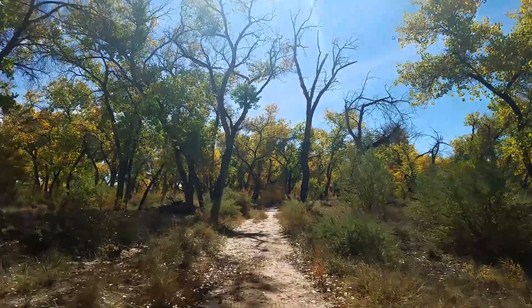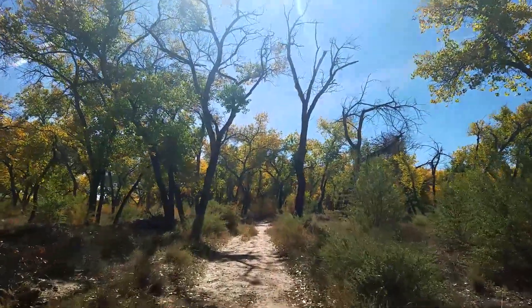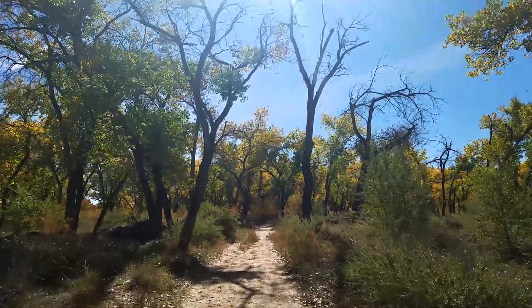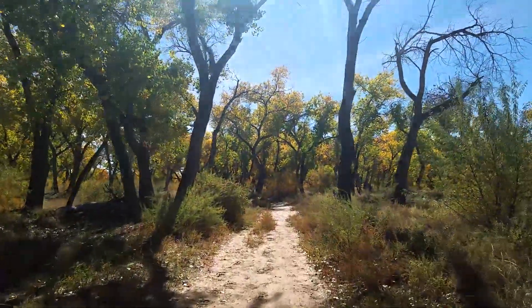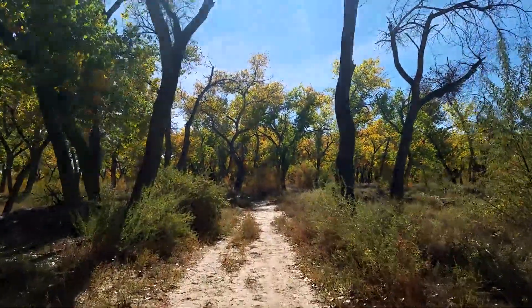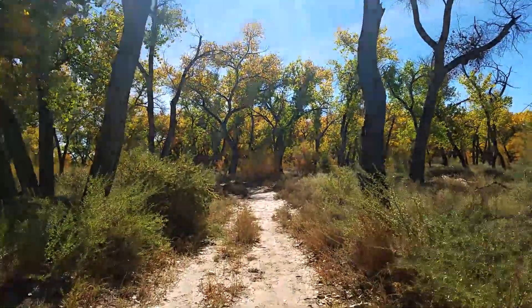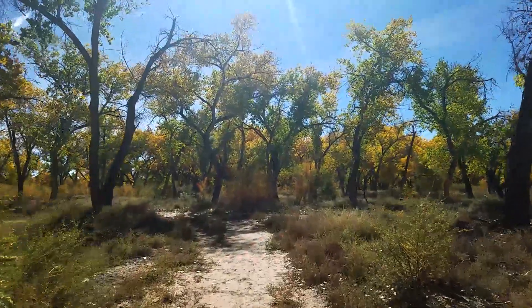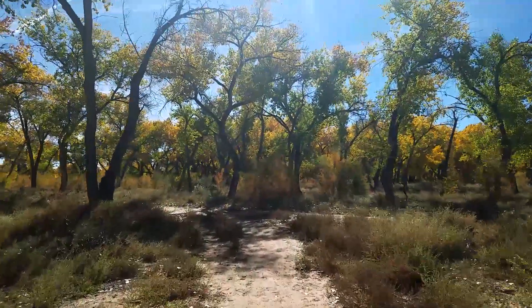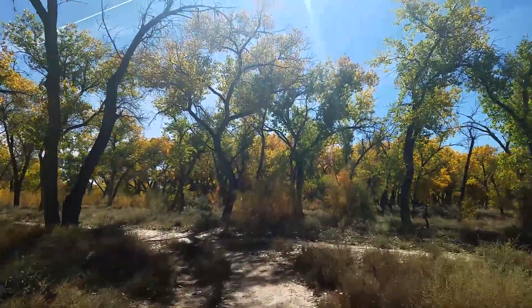Good howdy folks, welcome back to another James Blackburn experience. Today I'm hiking in the Rio Grande Valley State Park again, and we're going to celebrate autumn — all these beautiful autumn colors down here. So get ready for a video with a lot of beauty shots and nice nature stuff.